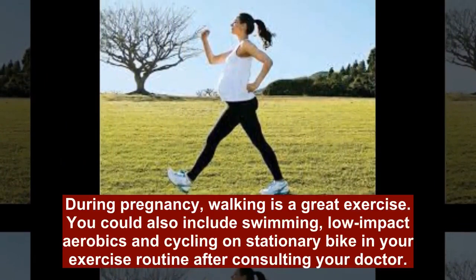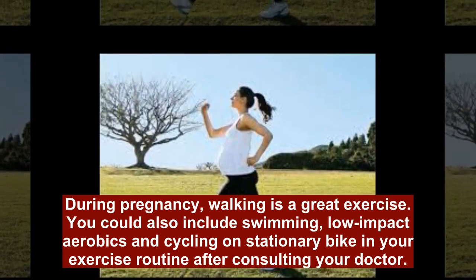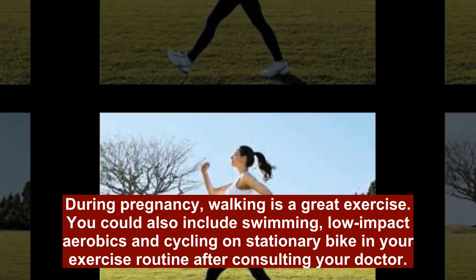During pregnancy, walking is a great exercise. You could also include swimming, low-impact aerobics, and cycling on a stationary bike in your exercise routine after consulting your doctor.